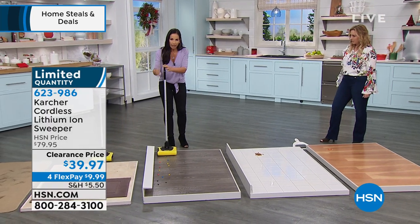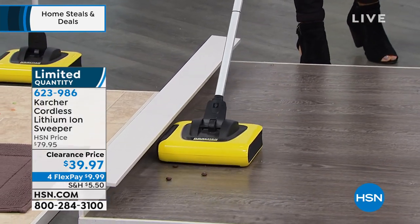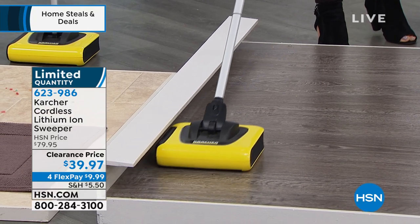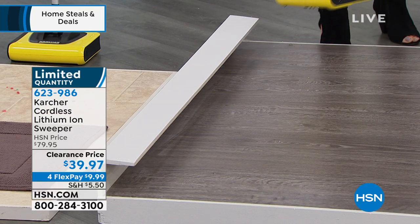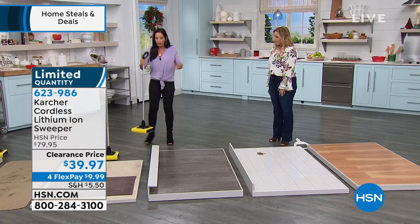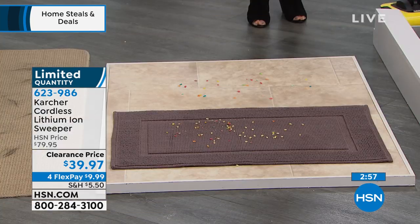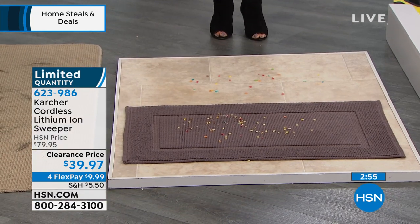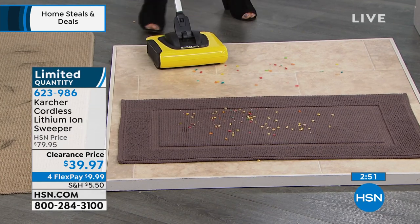You don't want to take your vacuum out every time. When I go in my kitchen, every meal — breakfast, lunch, dinner, snack — there's always some type of crumbs or cereal. I'm not going to go get my vacuum every single time. This is right there; I pick it up. I don't have to get a brush or a broom and chase that line.